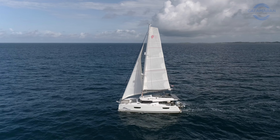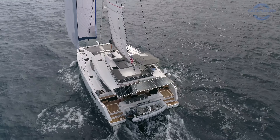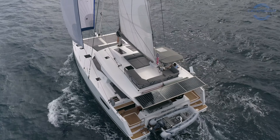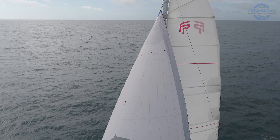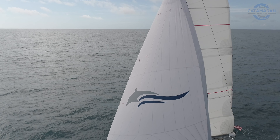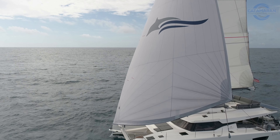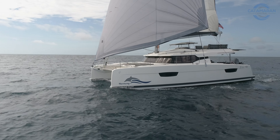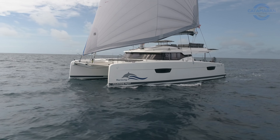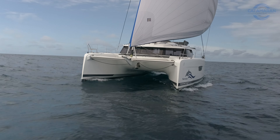You do certain things like add a square top main, Parasailor, bowsprit, Code Zero. Bigger things like 14 kilowatts of lithium batteries, solar, water maker, hydraulic platform, and a nice tender — that's what you need to go blue water cruising. Today we're on board Harmony, a 2021 Fountaine Pajot Elba 45 that exhibits what it means to be a truly turnkey boat.